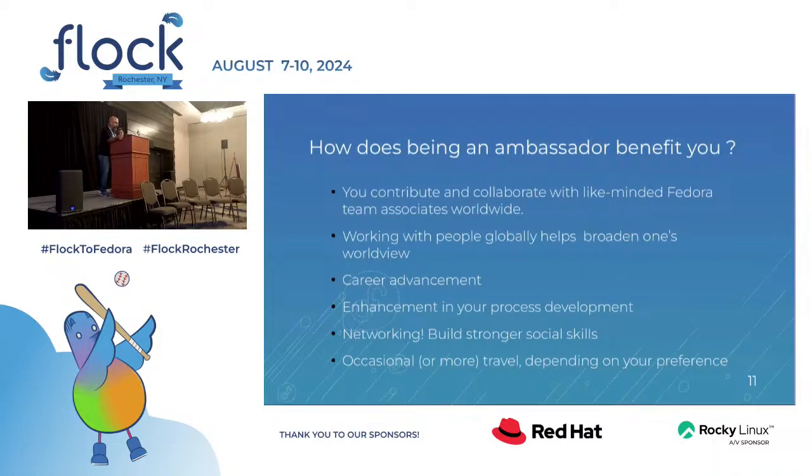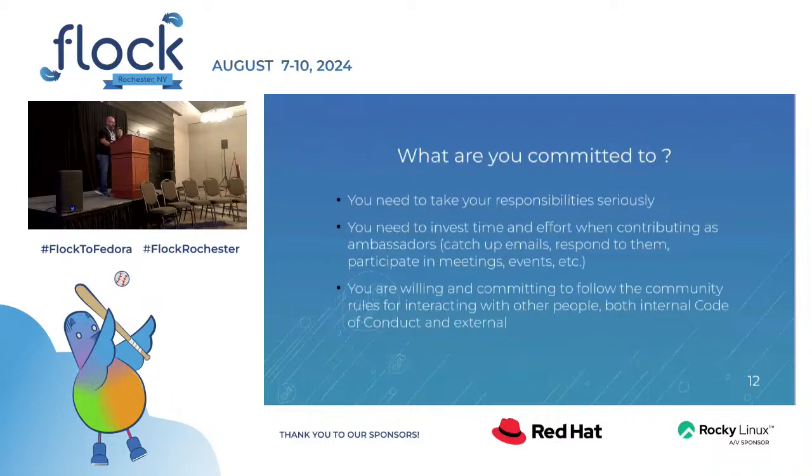There are some benefits of being an ambassador. You get to contribute and collaborate with people worldwide, which means you get involved with people from many cultures. It helps you expand your worldview and your mind about how other cultures work. It might help you advance in your career path because your skills get stronger. There are enhancements in your process development, networking, and occasionally you get to travel, meet other people, and promote Fedora.